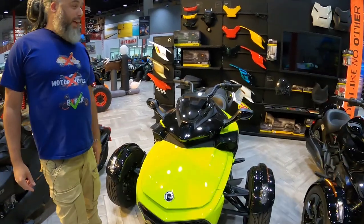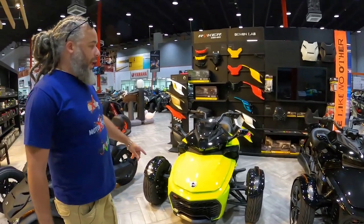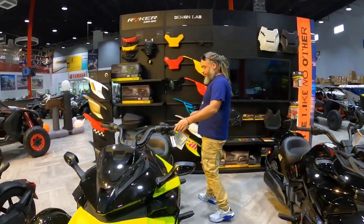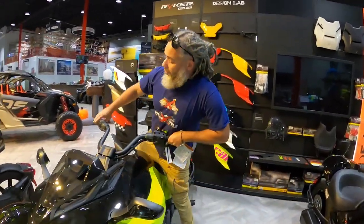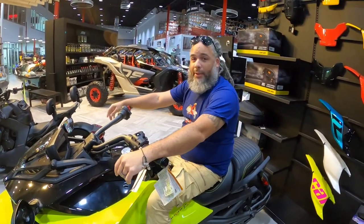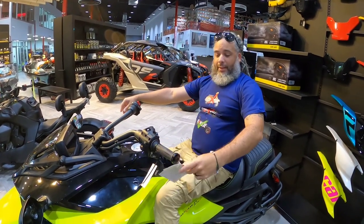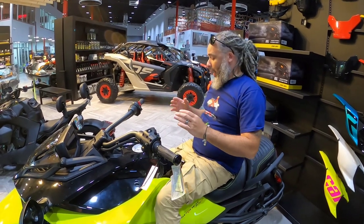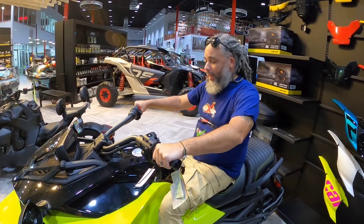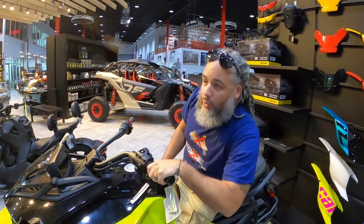Can't go wrong with Spyders, right? The F3 — the yellow one. I love these things. This is a lot of machine, a lot of power. I love this thing. All you guys know about the Spyder, so the F3 — there's really not much to explain. It's like the top of the line when you want some power, comfort, all that cool stuff.